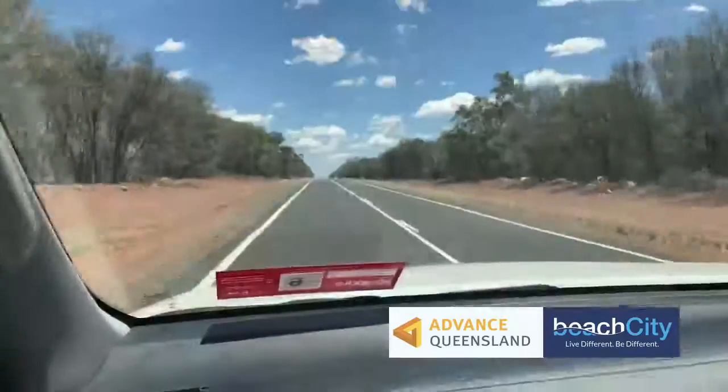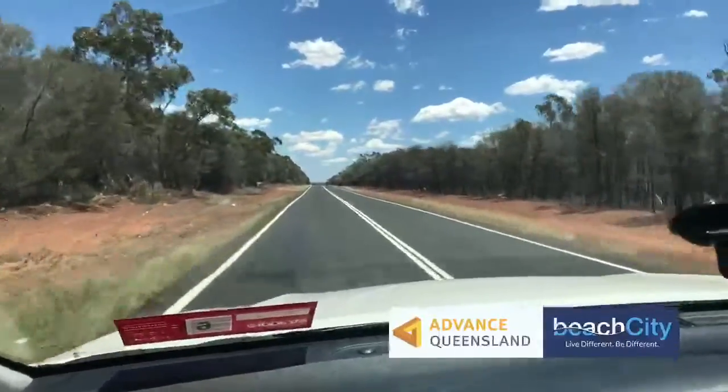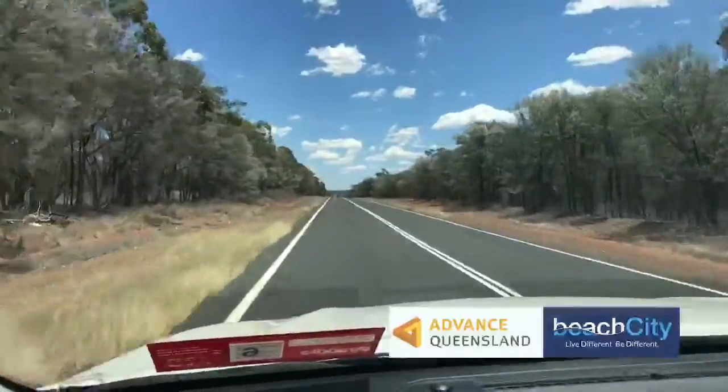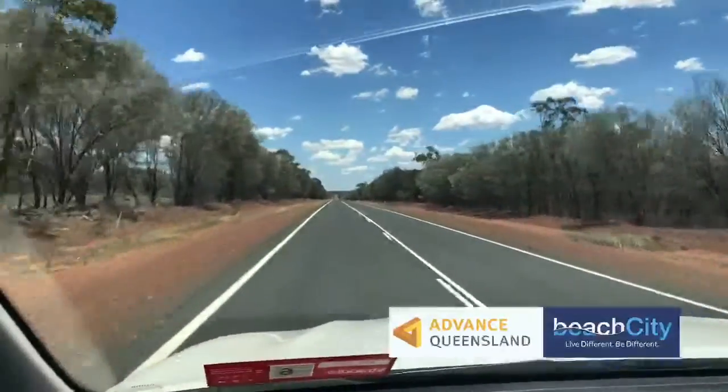The gimbal is slowly dying so we're hand-holding now. We've got a big bumpy road ahead and a nice horizon — blue skies, and the moon is out. Look at that road ahead; it's a pretty long, straight stretch out here in outback Queensland.